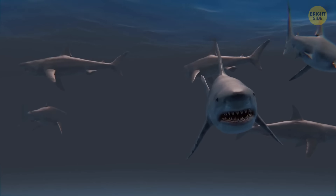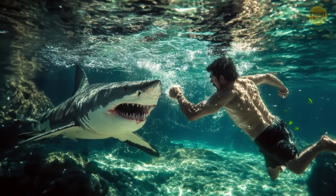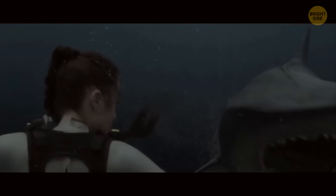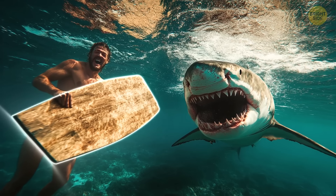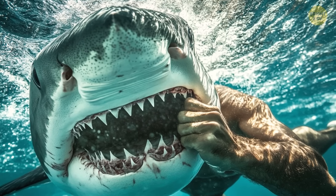Your chances of being attacked by a shark are 1 in 3.75 million. But if it happens, don't try to punch it in the nose — movie characters might do it without a problem, but you're unlikely to hit that moving target. Instead, try to put some solid object between you and the shark. If that doesn't work out, claw at its eyes and gills.